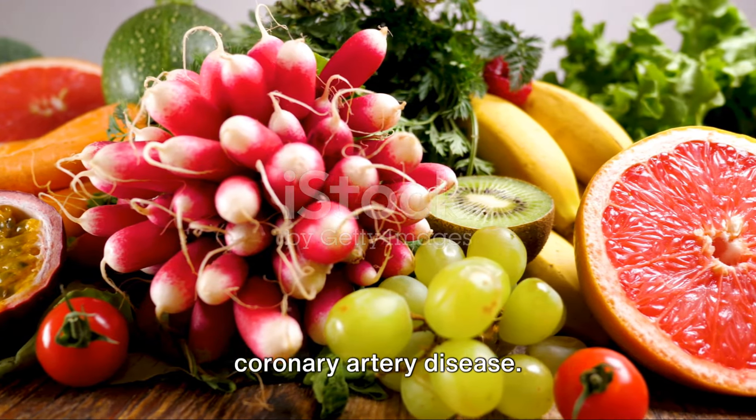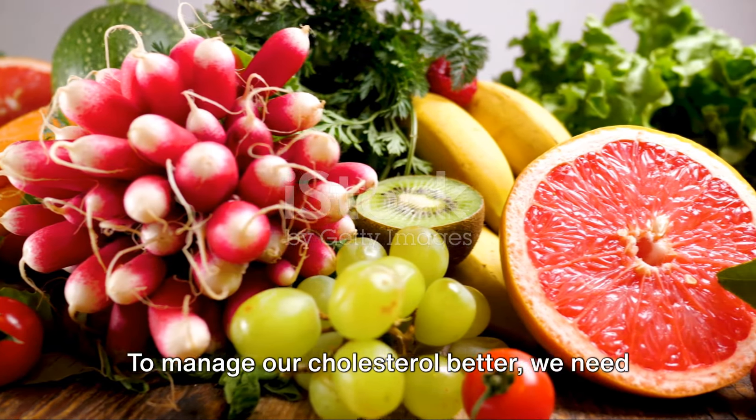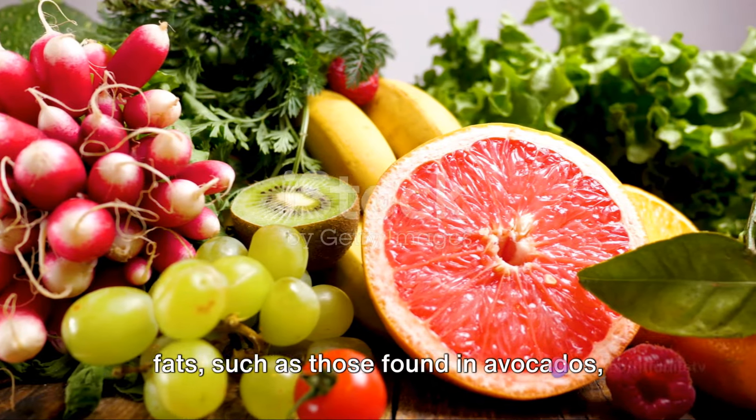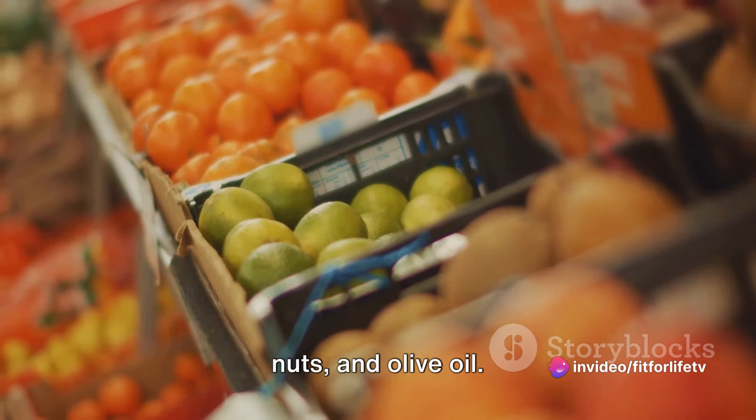This can lead to issues like coronary artery disease. To manage our cholesterol better, we need to limit these foods and choose healthier fats, such as those found in avocados, nuts, and olive oil.